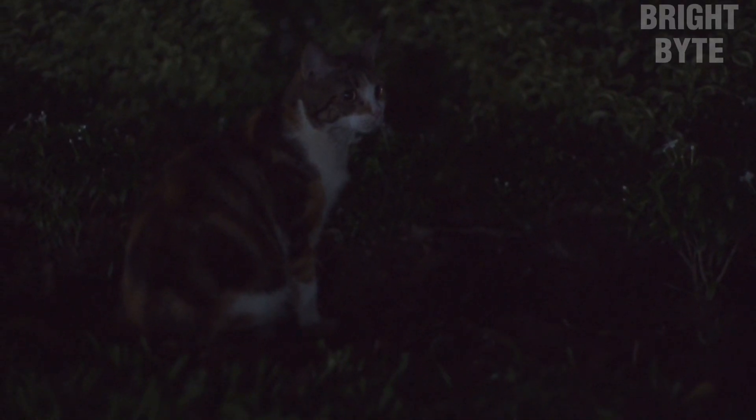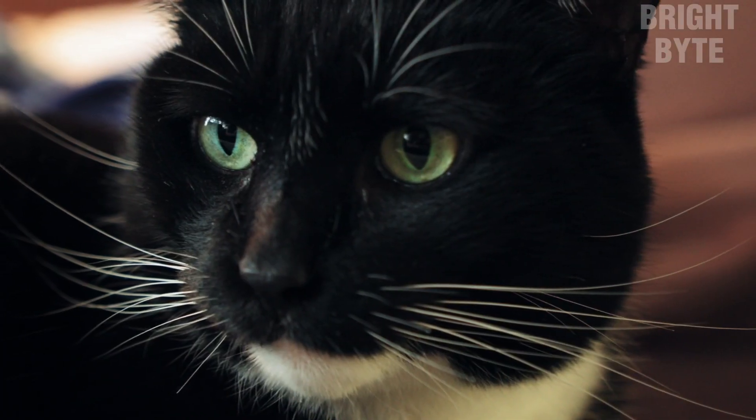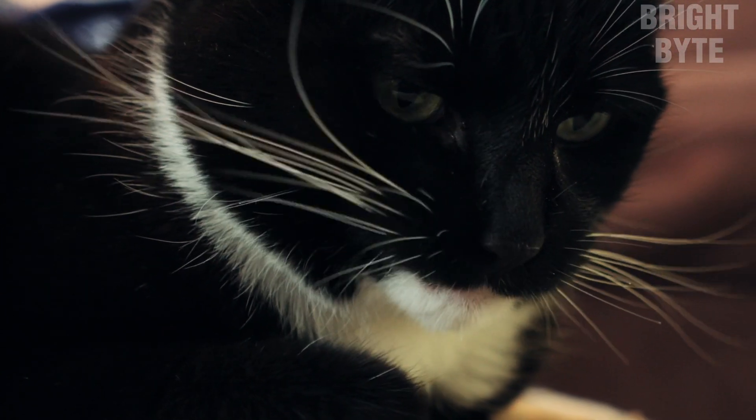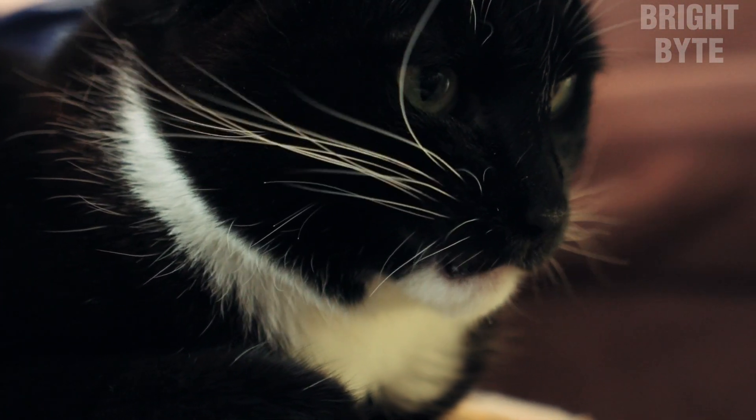For example, if a cat is walking through a dark room or a narrow space, it will use its whisker reflex to navigate and avoid potential obstacles. The cat's whiskers will detect changes in its environment, such as the presence of a wall or furniture, allowing it to adjust its movements.